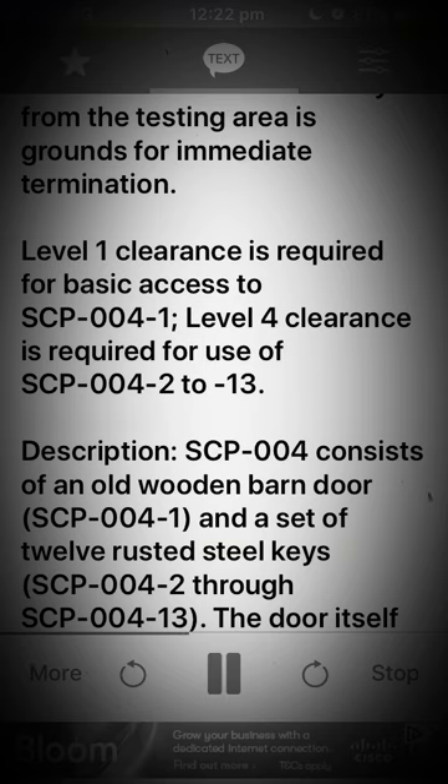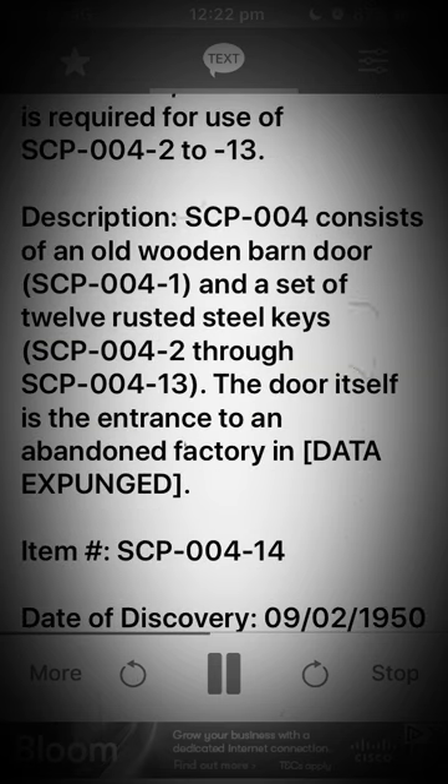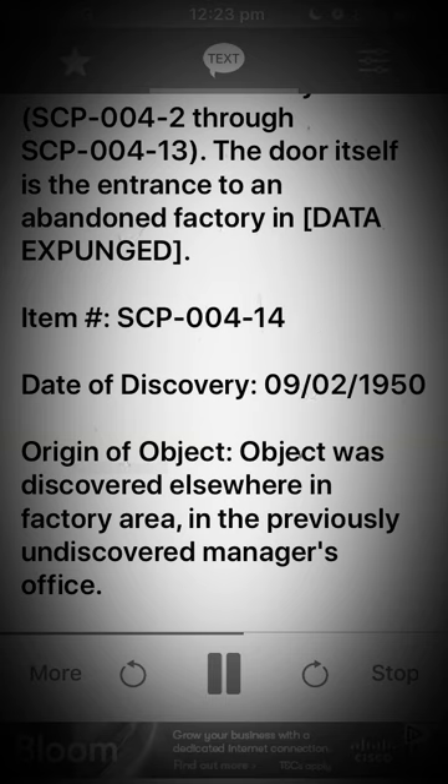Level 1 Clearance is required for basic access to SCP-004-1. Level 4 Clearance is required for use of SCP-004-2 through SCP-004-13. Description: SCP-004 consists of an old wooden barn door, SCP-004-1, and a set of 12 rusted steel keys, SCP-004-2 through SCP-004-13. The door itself is the entrance to an abandoned factory. [DATA EXPUNGED]